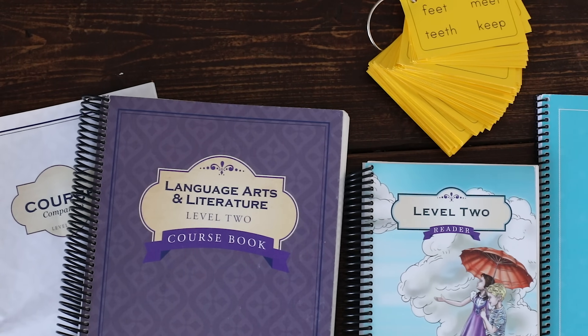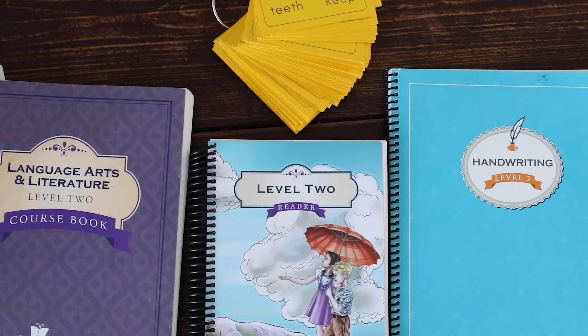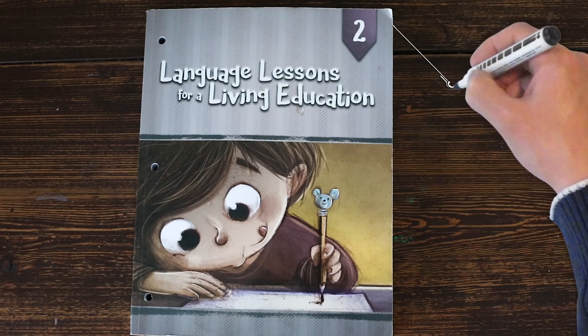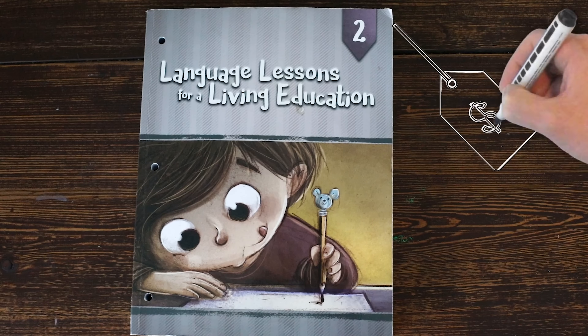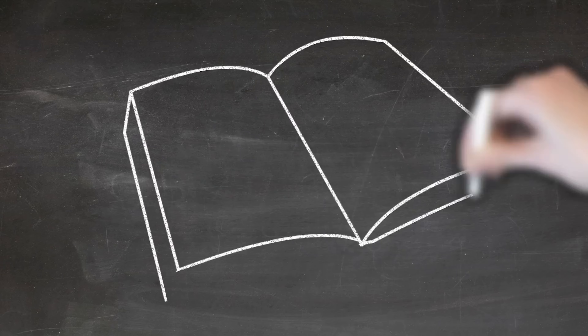As far as price point, The Good and the Beautiful Level 2 retails for about $64. If you choose to get the handwriting it's about $77, but it comes with all those resources. Language Lessons for a Living Education retails for $31 but only comes with the one book.